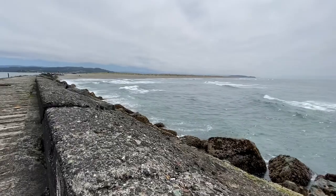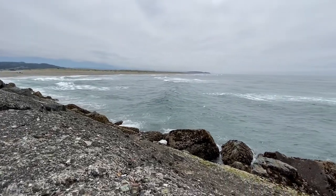These are summer waves, but they're pretty cool.